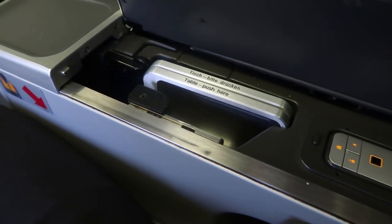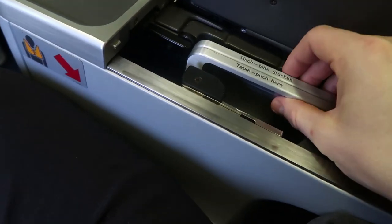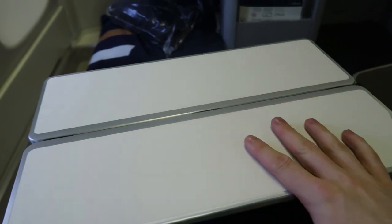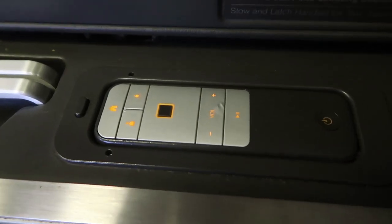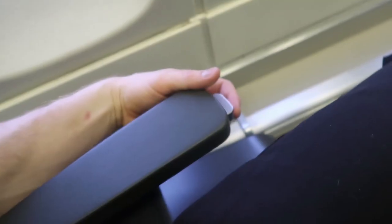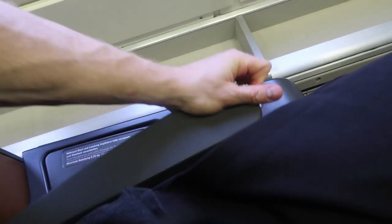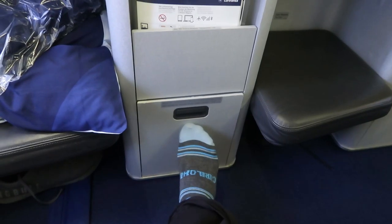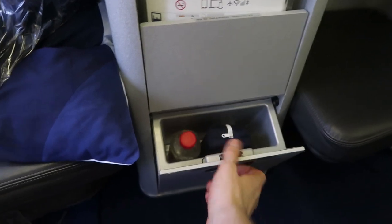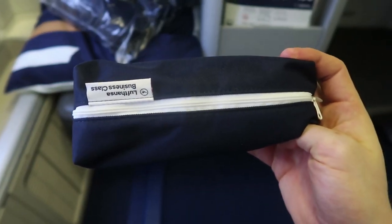In the armrest there's a pull-out tray — push here, there we go — that's your workspace. There's also a TV remote in the arm tray. You can push the seat adjustment controls down so they're flat and not sticking out. We found our little amenity pouch — it's in here along with a bottle of water.